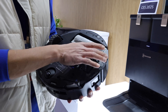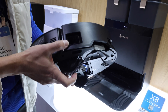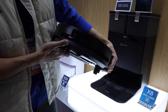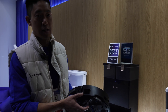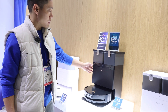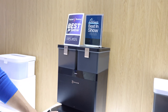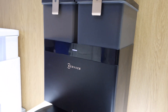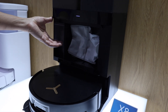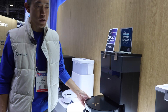The side mop also extends, and it knows how far to extend using a 3D sensor on the side — commonly 3D sensors are on the front to avoid obstacles, but we've now added one to the side so it can get as close as possible to edges and corners. The cleaning station is a brand new design with clean and dirty water tanks. The robot comes back, the pads get washed, dried, and refilled with fresh water. You can also add cleaning solution concentrate that gets automatically diluted.